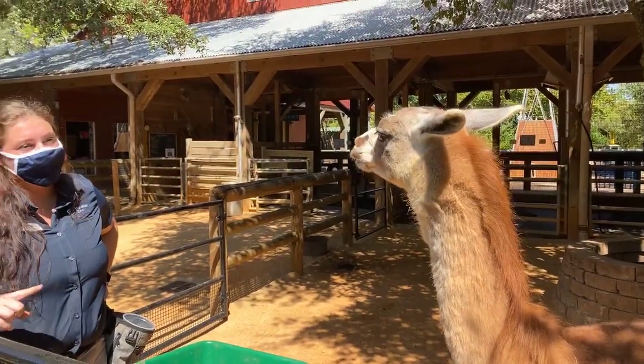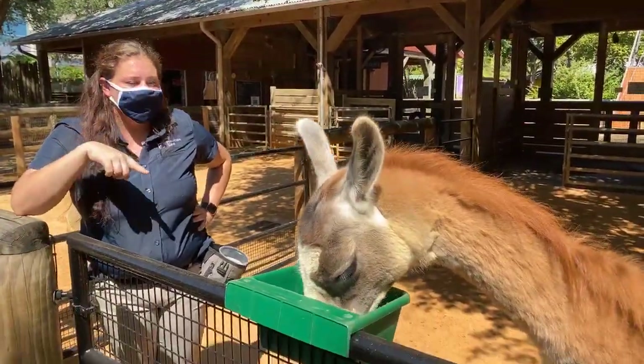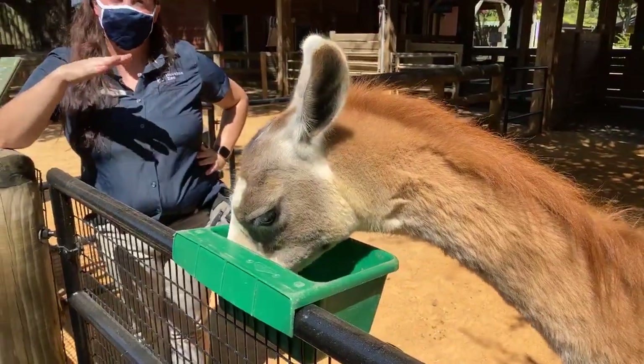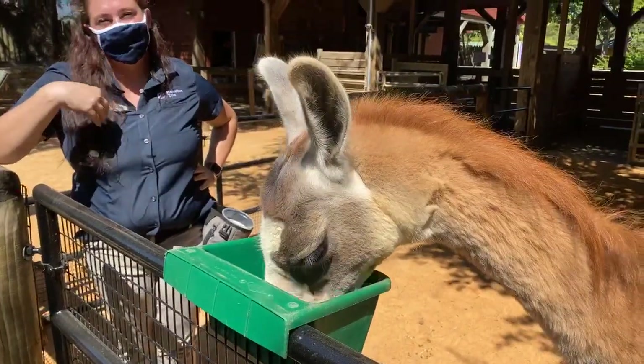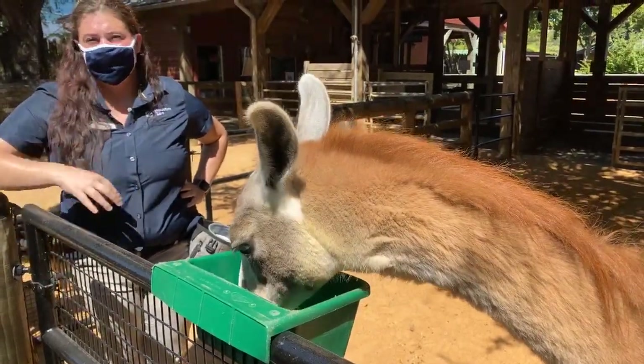A cool thing about all the animals in here is they don't have any upper incisors. They have the incisors on the bottom right in the front, and on the top they have a very hard plate. So they actually don't bite into things and chew like we do — they crunch food up against the hard plate on the top of their mouth.